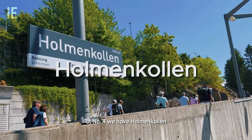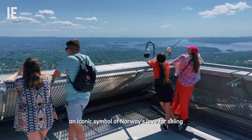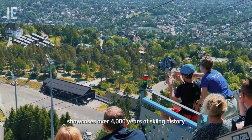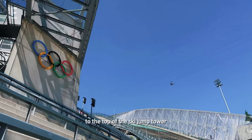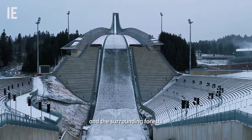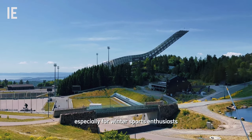At number 4 we have Holmenkollen, an iconic symbol of Norway's love for skiing. The ski museum, located beneath the ski-jump tower, showcases over 4,000 years of skiing history. For thrill-seekers, you can head to the top of the ski-jump tower for breathtaking views over Oslo and the surrounding forests. It's a must-visit, especially for winter sports enthusiasts.